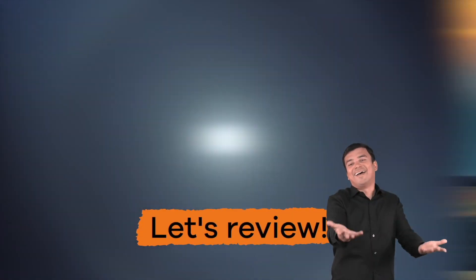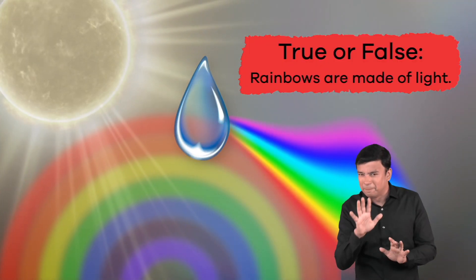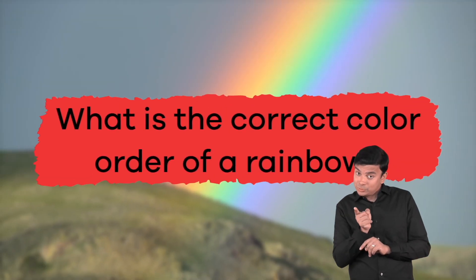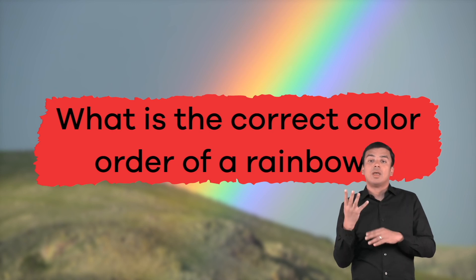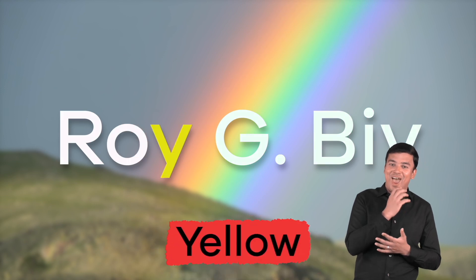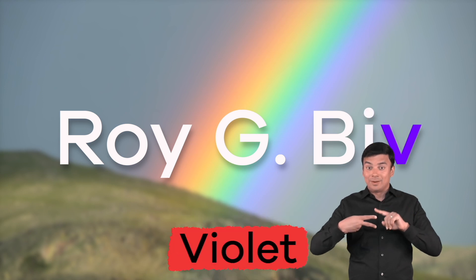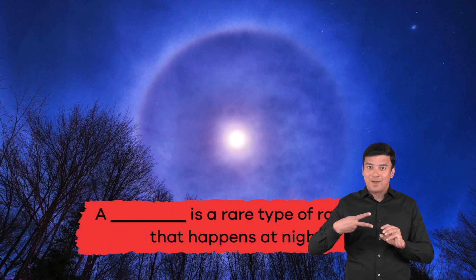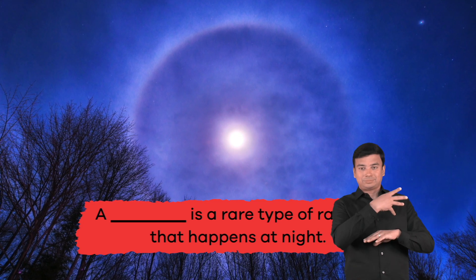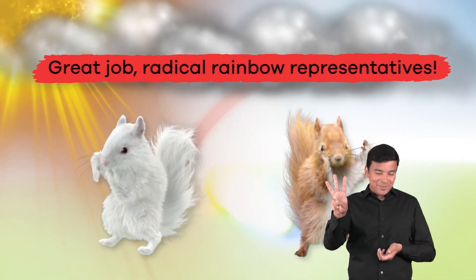Now, let's quickly review what we have learned today. True or False: Rainbows are made of light. True! What is the correct color order of a rainbow? Red, Orange, Yellow, Green, Blue, Indigo, Violet. Fill in the blank: A blank is a rare type of rainbow that happens at night. Moonbow!